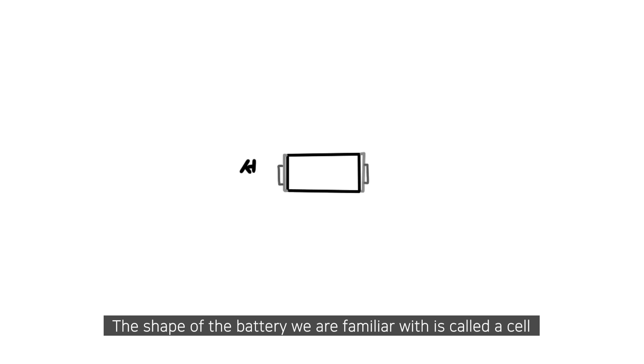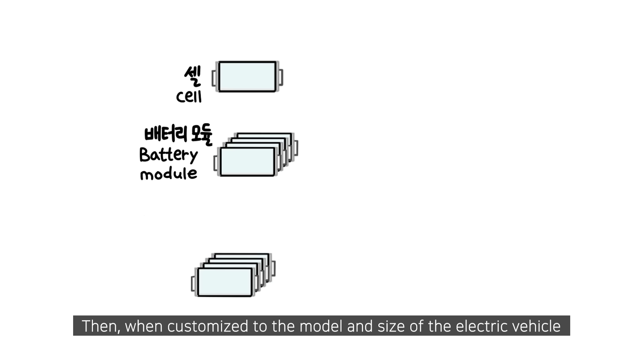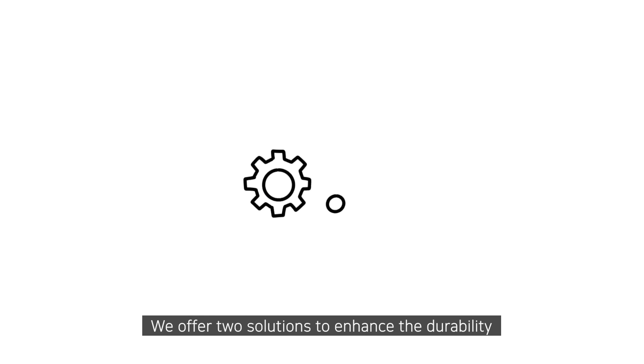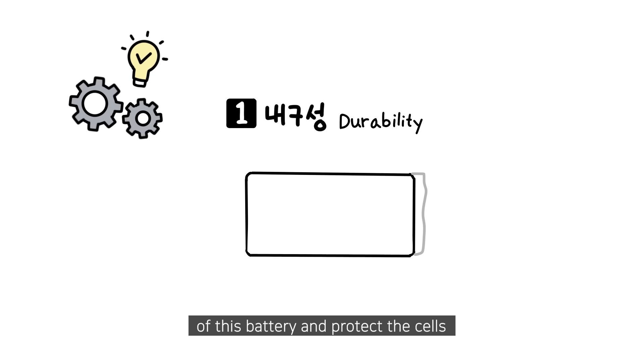The shape of the battery we are familiar with is called a cell. When these cells are put together, they become a battery module. Then, when customized to the model and size of the electric vehicle, they become a battery pack. We offer two solutions to enhance the durability of this battery and protect the cells.